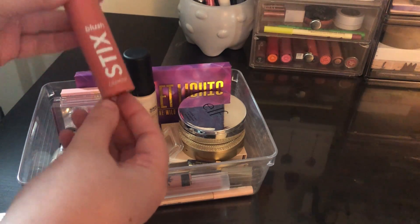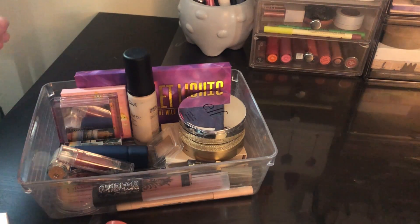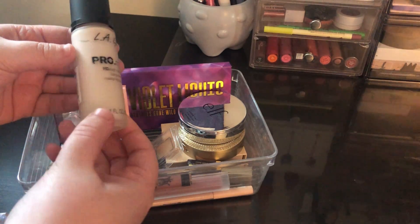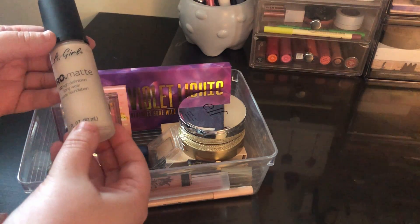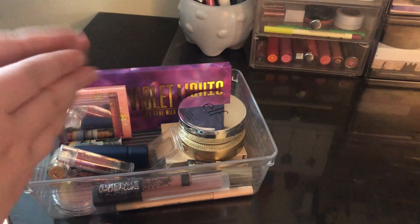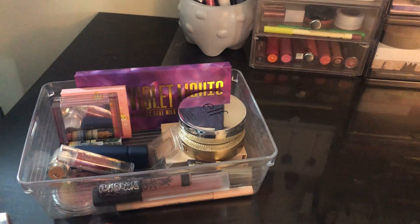I used the ColourPop Blush Stick in Mini Me — I've been really loving this shade of blush at the moment, so very happy I got to use that. I used the LA Girl Pro Coverage Foundation a couple times this month. I'm still unsure how I feel about it; it's not bad but it's not the crème de la crème, not the best.